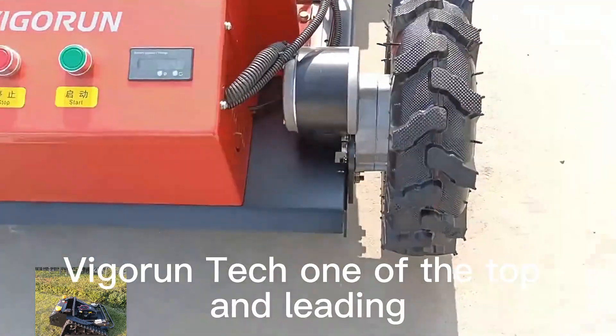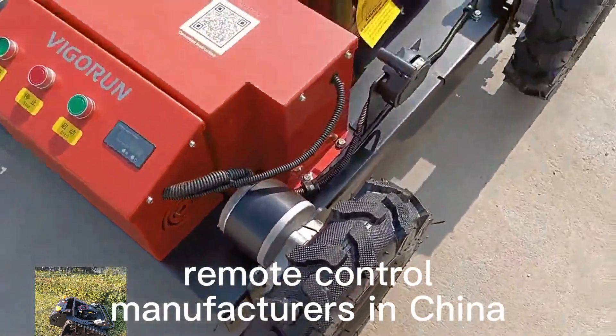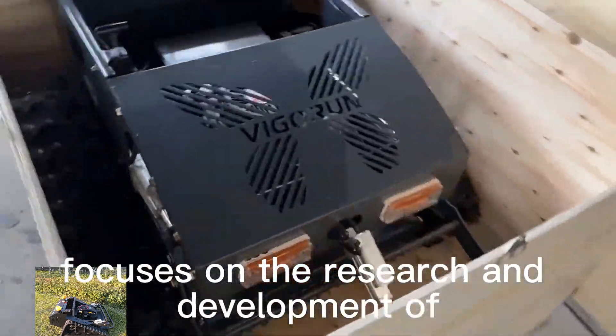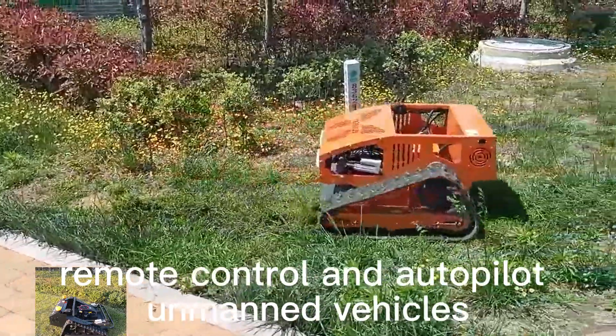Vigorun Tech, one of the top and leading mower remote control manufacturers in China, focuses on the research and development of remote control and autopilot unmanned vehicles.